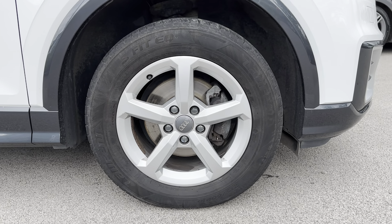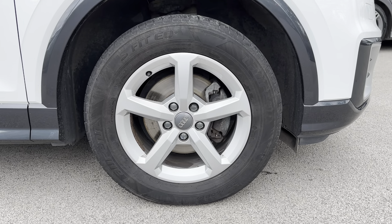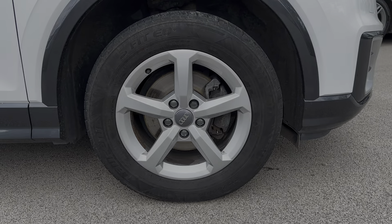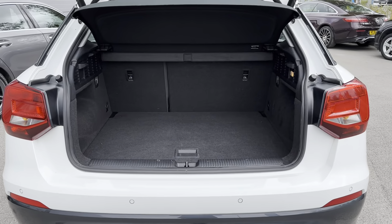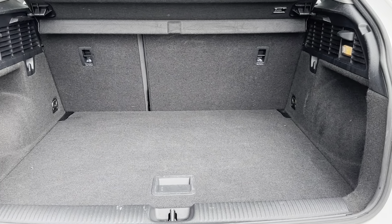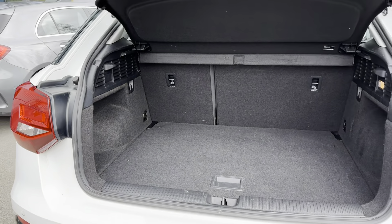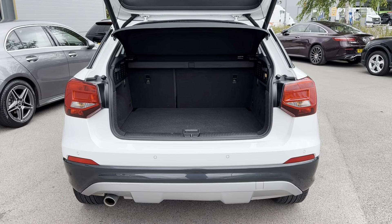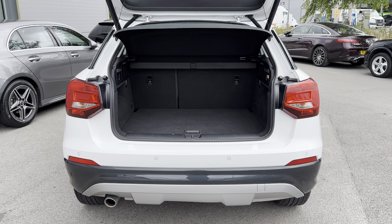Another exterior aspect worth mentioning is the 16-inch five-spoke design alloy wheels, which add the finishing touches to an already beautiful-looking vehicle and truly makes it stand out. Moving to the rear, the boot space is excellent — there is so much space available, making it ideal for transporting large objects such as luggage when going on holiday with the family or items such as prams and shopping.